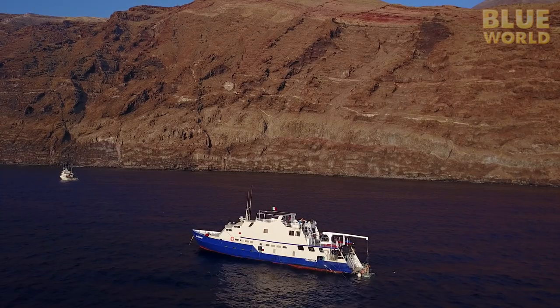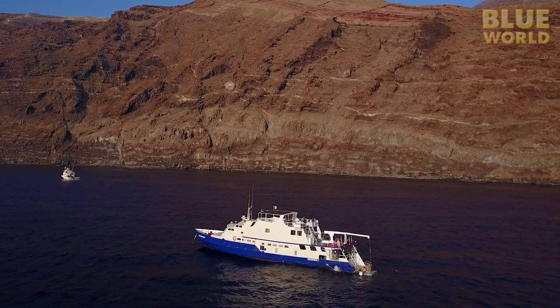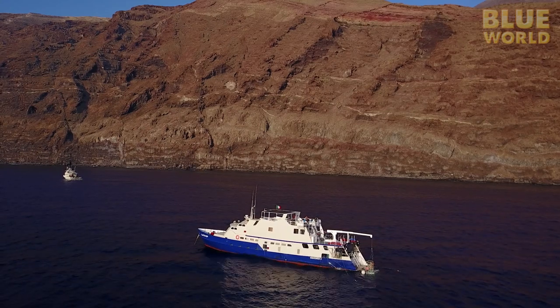What is really cool about liveaboard dive boats is that we literally live right here at the dive site for the whole time. And I figured you've probably never seen what a liveaboard dive boat is like, so I thought I'd give you a little tour.